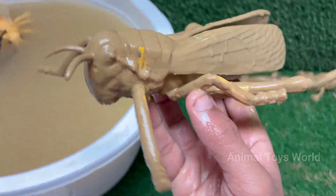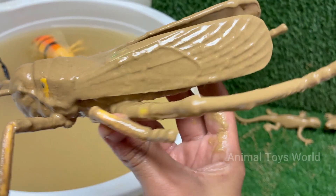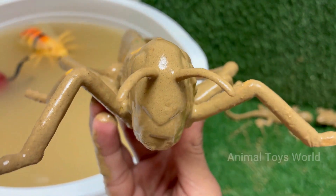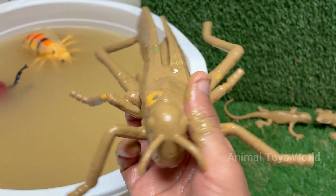Grasshoppers can jump up to 20 times their body length thanks to their strong hind legs. Grasshoppers make sounds, called stridulation, by rubbing their hind legs against their wings to attract females.